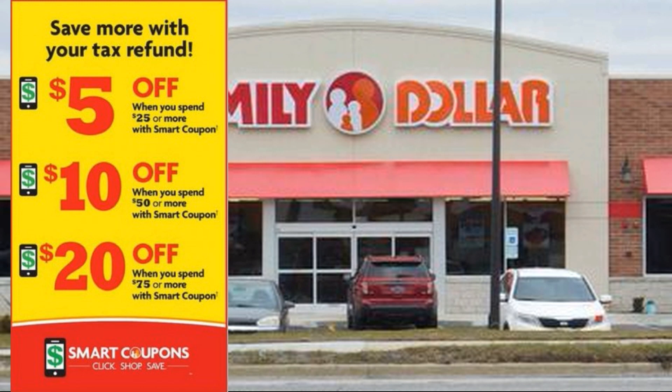What's up guys! So today we went to Family Dollar and they have this awesome sale going on where it's $5 off $25, you can choose anything from $5 off $25, $10 off $50, or $20 off $75. That's an extra $5 that you can save if you do the $75.